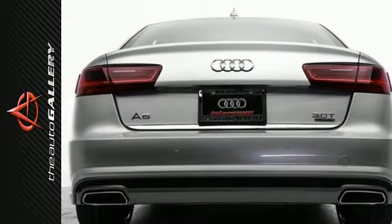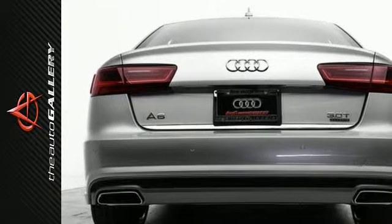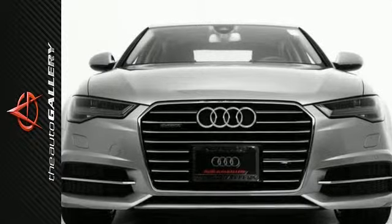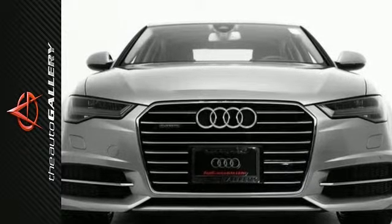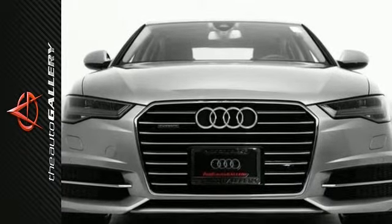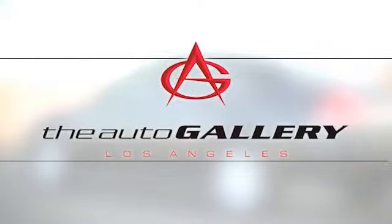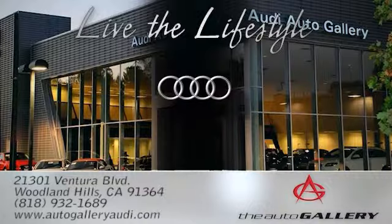In addition to this Audi A6 3.0T Prestige, we have 50 other A6s like this in stock at Audi Auto Gallery, located at 21301 Ventura Boulevard, Woodland Hills, California.